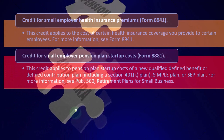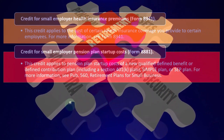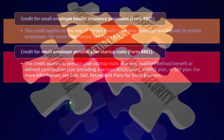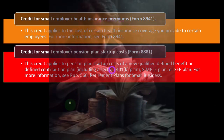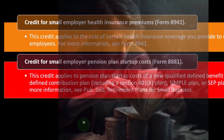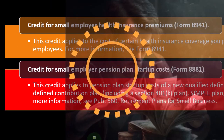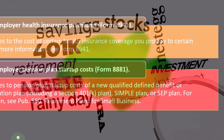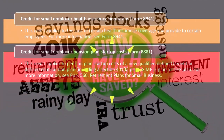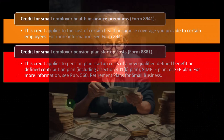The credit for small employer pension plan startup costs is on Form 8881. This credit applies to pension plan startup costs of a new qualified defined benefit or defined contribution plan, including a Section 401(k) plan, SIMPLE plan, or SEP plan. These come up fairly often for small businesses because a retirement plan is one of the biggest benefits you can provide to employees, and it also benefits employers who can contribute more than through an IRA alone. For more information, see Publication 560.